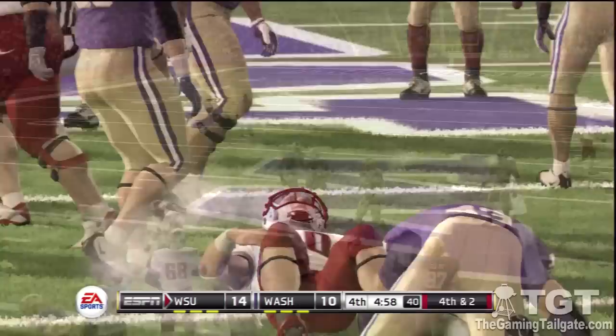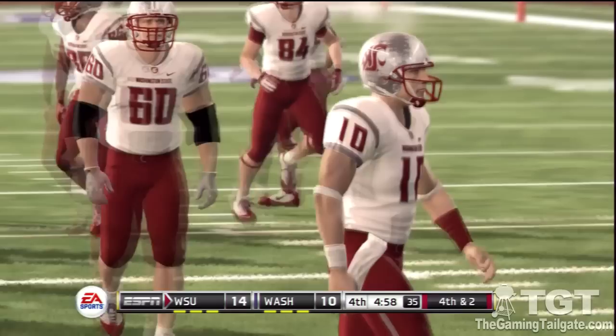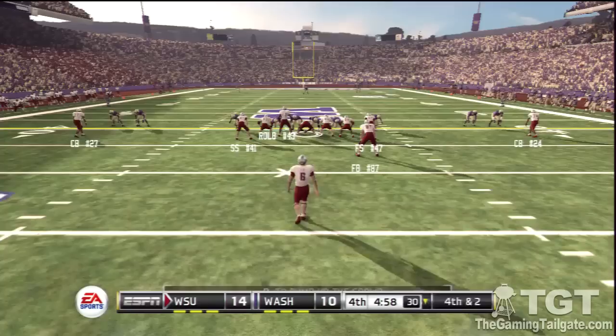Throws to the receiver — incomplete. Excellent series by this defense, forcing them to go three-and-out. The offense really struggled on this drive; they're going to have to pick it up if they want to move the ball on these guys.